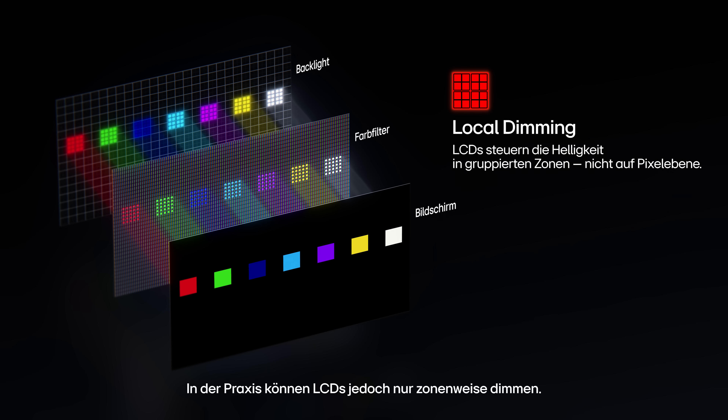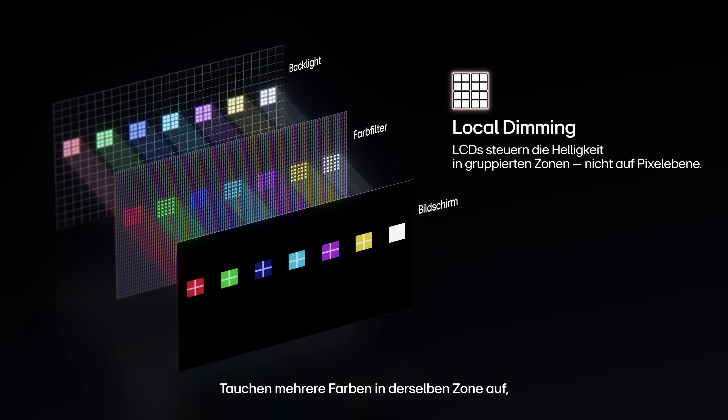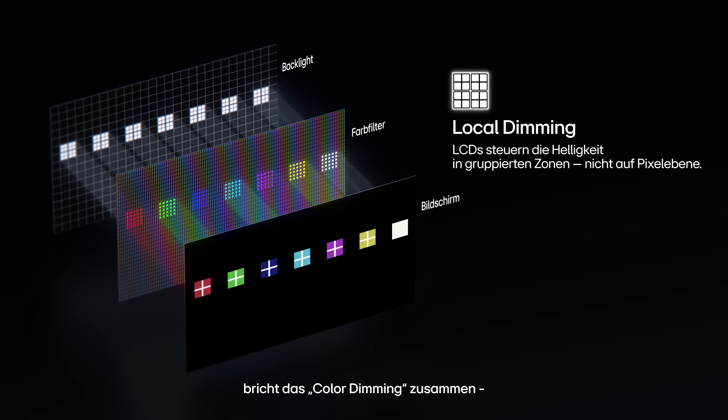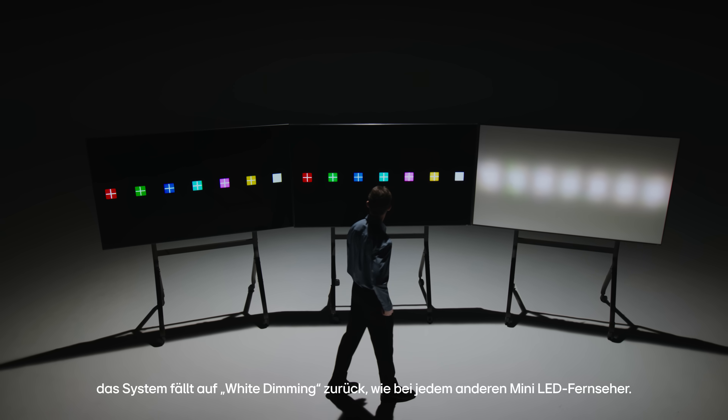But in reality, LCDs can only dim in zones. Whenever multiple colors appear within the same zone, color dimming collapses, and the system falls back to white dimming — just like any other mini LED TV.